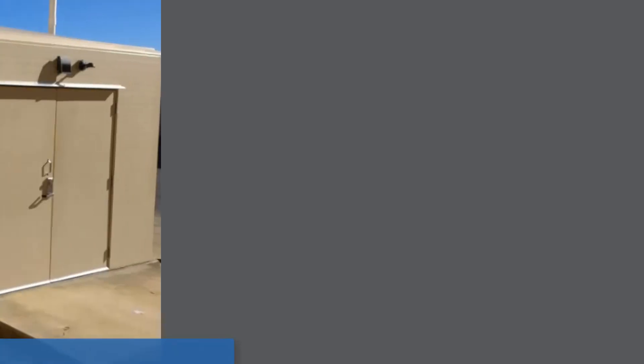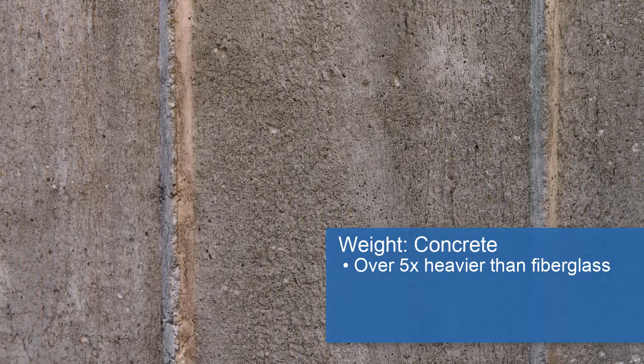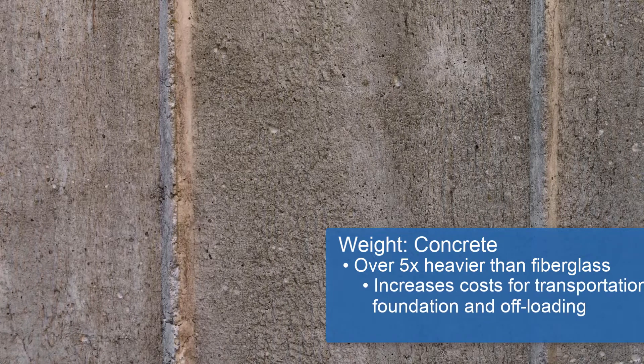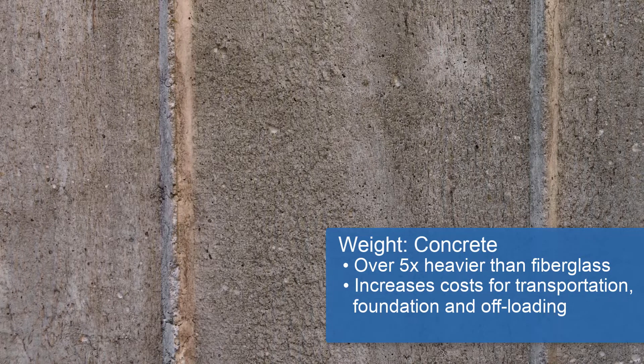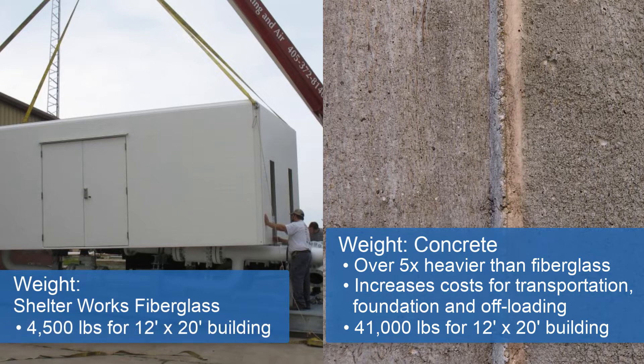Should you specify a Shelterworks fiberglass shelter or a concrete building? Let's compare. First of all, concrete is heavy. That extra weight will translate to increased costs for transportation, foundation, and offloading. If you needed an insulated 12 by 20 building, it would weigh 41,000 pounds, assuming no floor. That same 12 by 20 Shelterworks building would be only 4,500 pounds.